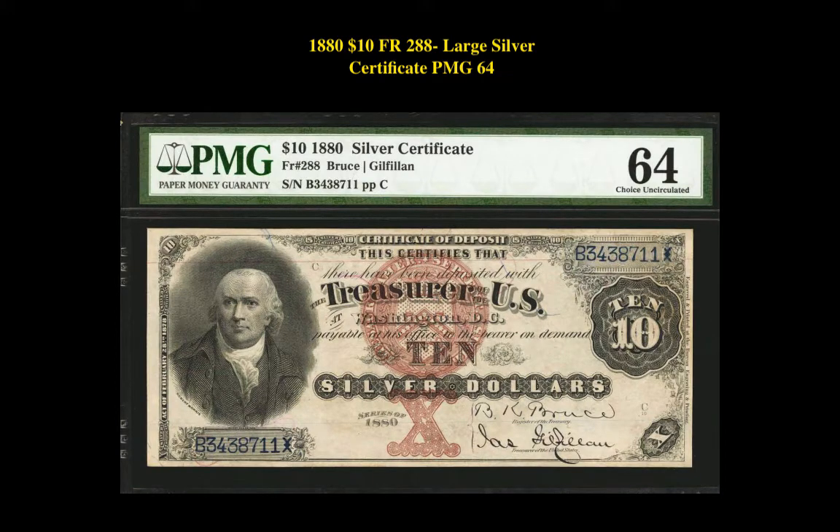Our fourth pick is an 1880 $10 Friedberg 288 Large Silver Certificate, PMG 64. This silver certificate is currently listed at $18,500.